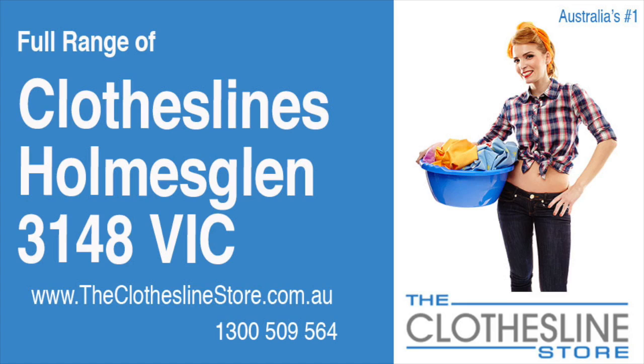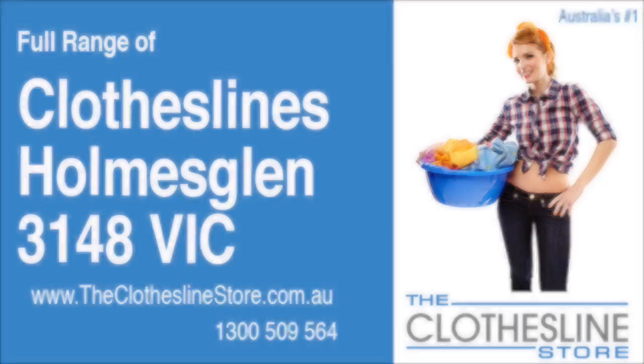Hello and welcome to the Clothesline Store. If you live in Holmesglen, Victoria, postcode 3148, and are looking for a new clothesline with an installation and removal service option, we have a solution for you.